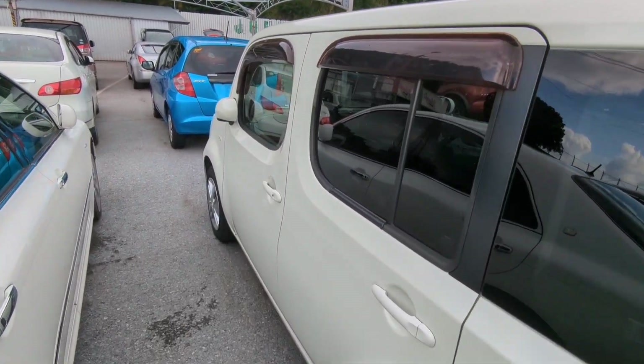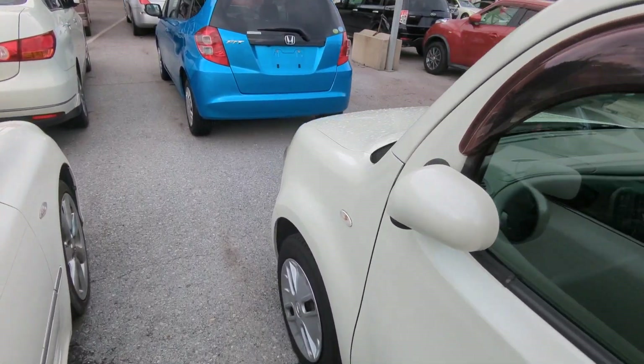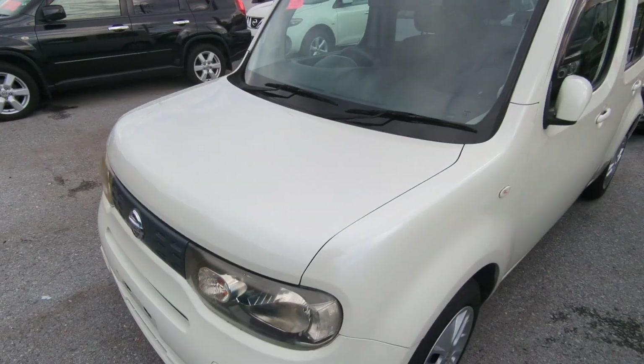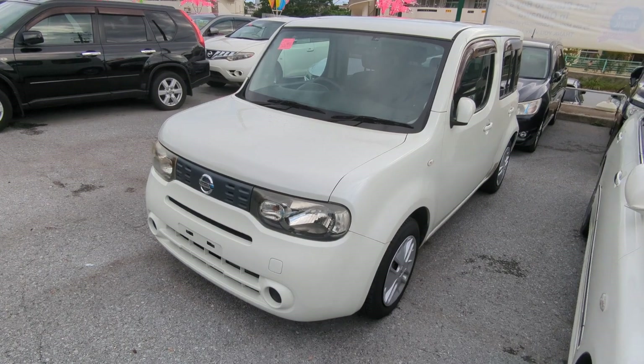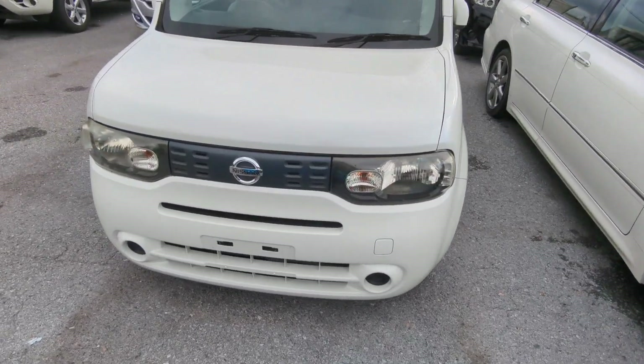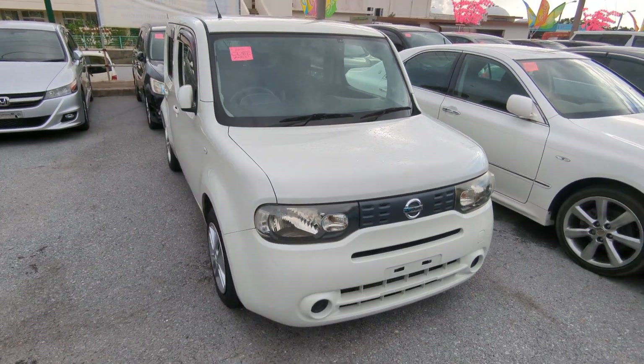This Nissan Cube is a 5-passenger vehicle in the 500 series category — so the mid-size category. Road tax per year is going to be 7,500 yen, which is about $55 right now with the current exchange rate. Road tax is due every April/May time frame, so we're going to take care of it for you this year — you won't have to worry about it till next.